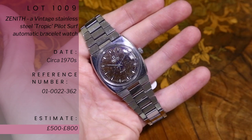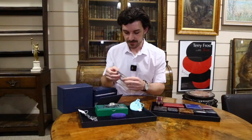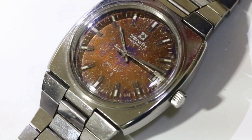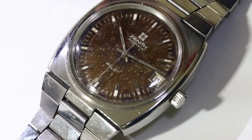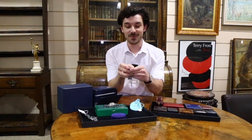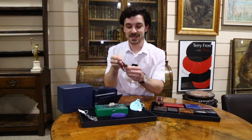The last watch is lot 1009, typical of the 1970s — a Zenith automatic Pilot Surf wristwatch. This one is interesting because it has a tropical dial: that copperish overtone you can see on the dial as you move it under the light. That colouring is only achieved by exposing it to sunlight over time — the metal on the dial starts to tinge this lovely copper colour from being worn outdoors. It's fantastic to see that it's been genuinely worn.